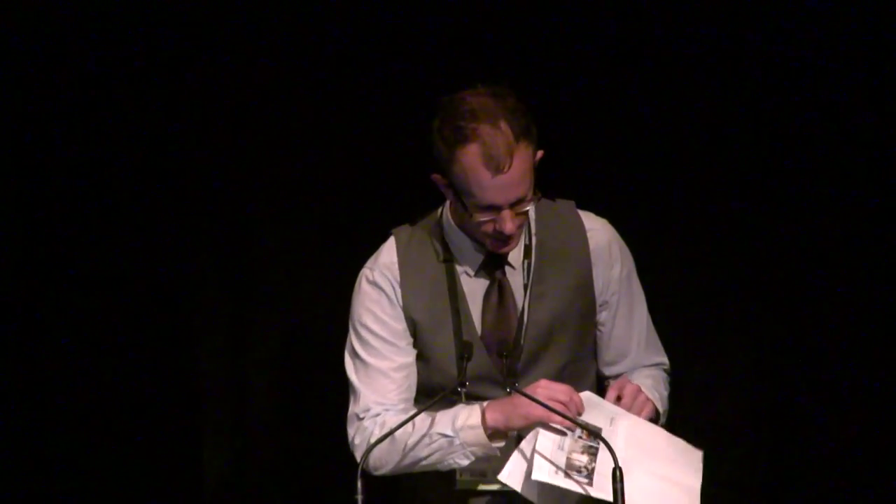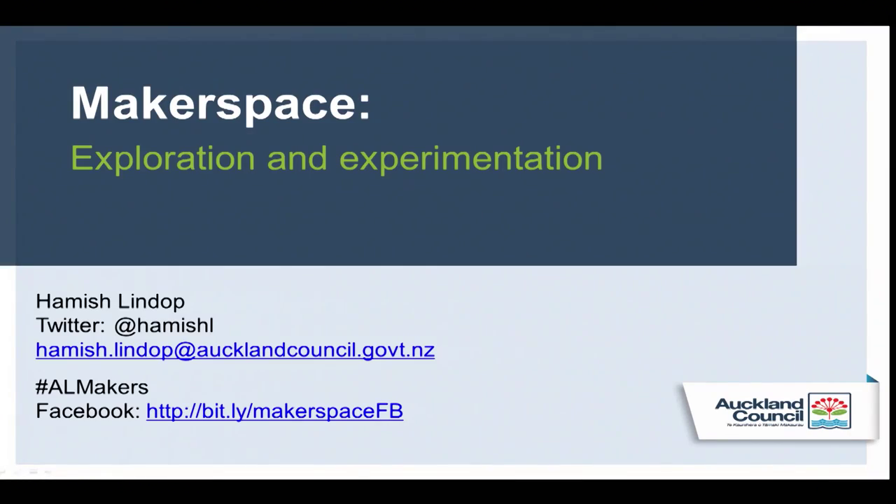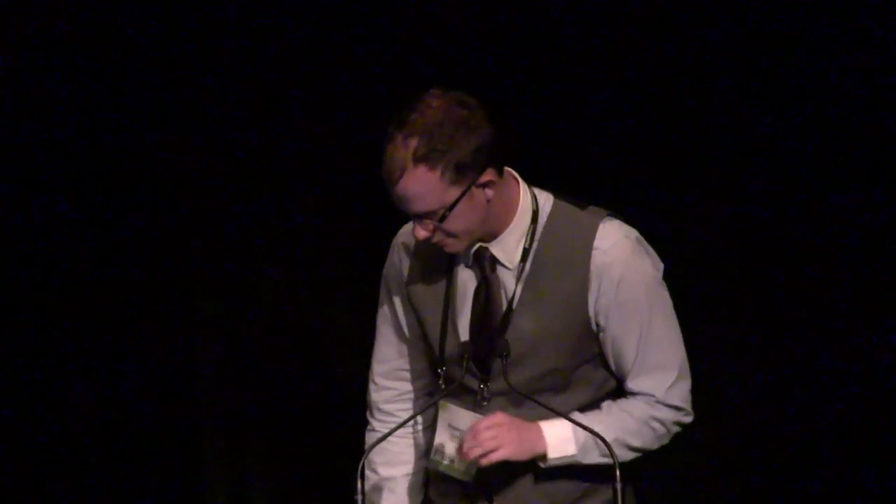Hi, I'm Hamish. I'm the Children's Librarian at Avondale Library in Auckland and I'm just going to talk about our experience of setting up a Makerspace and some more.